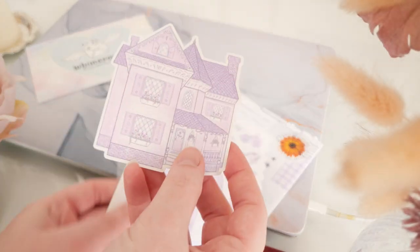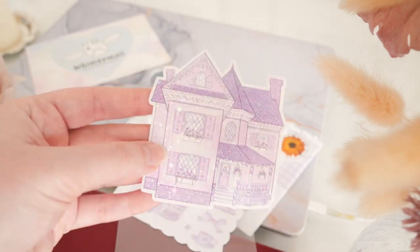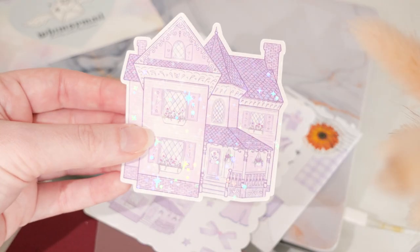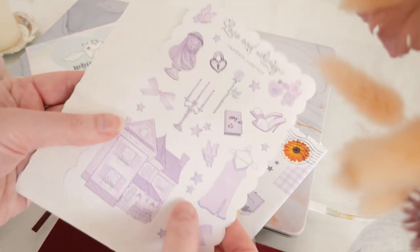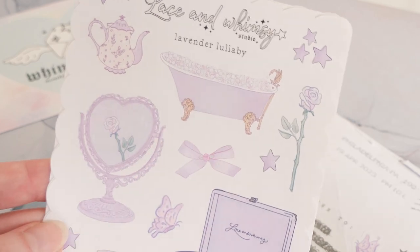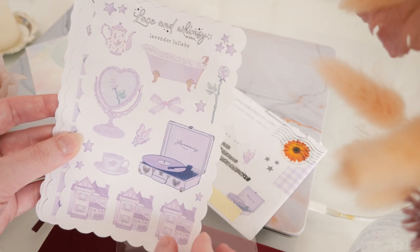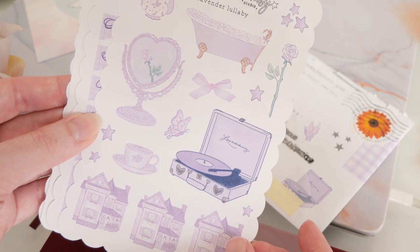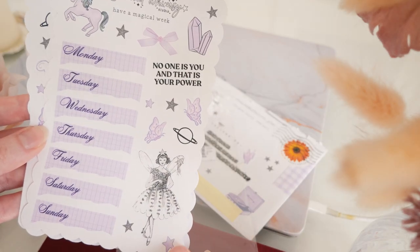The die-cut sticker is a house with a pretty reflective sheen — you can really see the sparkle when you shine a direct light on it. Absolutely gorgeous, I love it. Then the sticker sheets: this one is called Lavender Lullaby — the clawfoot tub is amazing, and they're all matte stickers, so they'll go nicely in your journal if you need to write near them or layer them. There's also a cute little record player, a teapot, and little stars that are actual stickers — not just decorative. Definitely want to use those in a weekly spread.